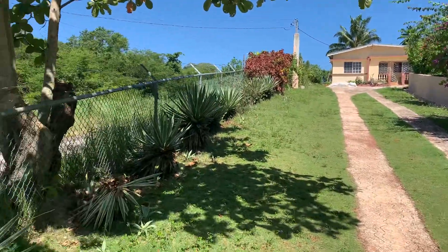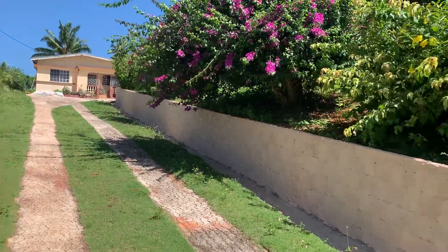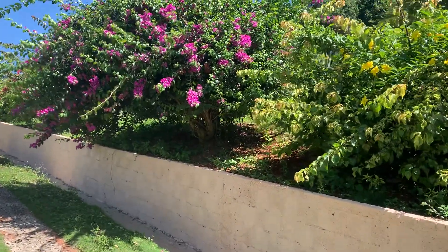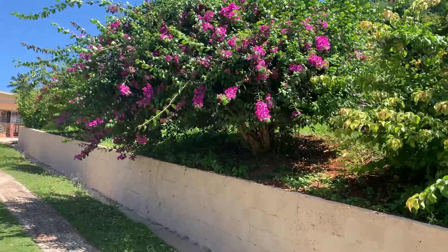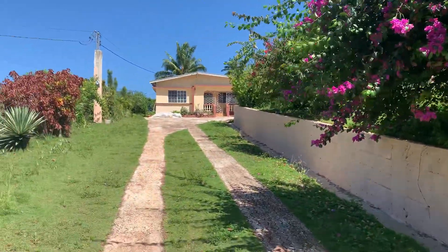It's a beautiful place, very quiet. It's in the countryside, tucked away in the hills near Mandeville in the parish of Manchester.